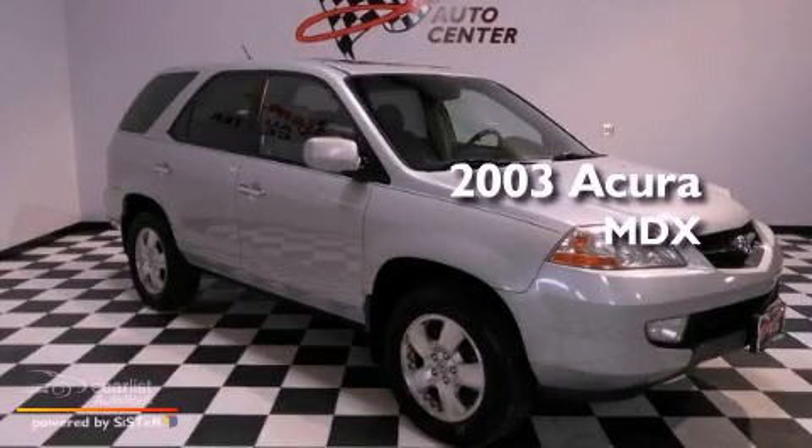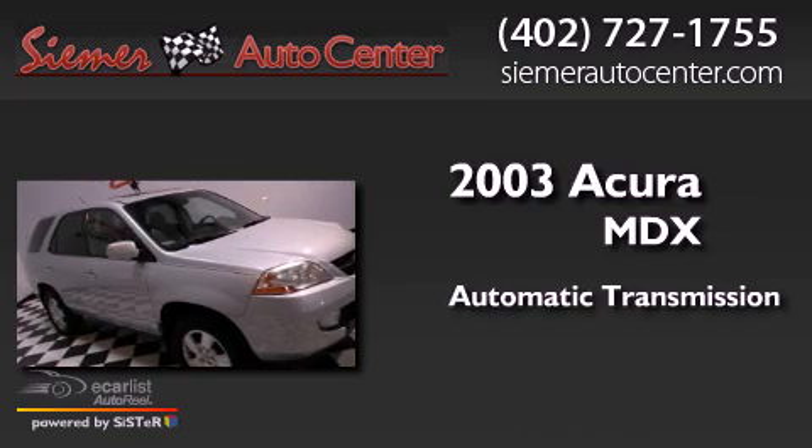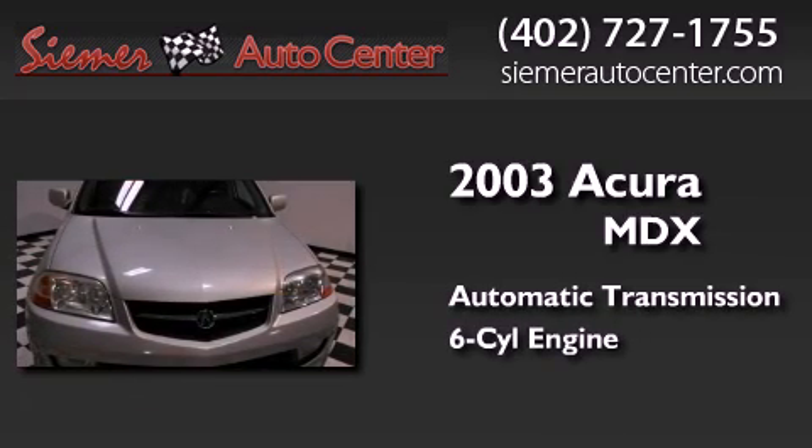This is a 2003 Acura MDX. This crossover has an automatic transmission and a 3.5-liter V6.